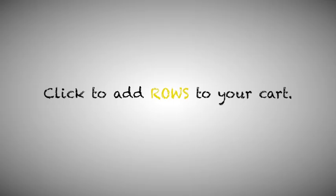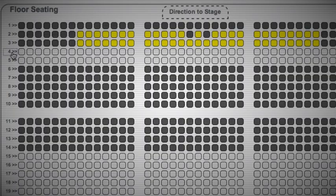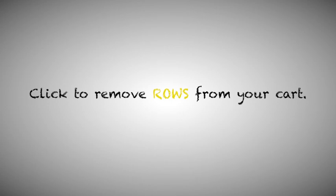Click to add rows to your cart. Click to remove rows from your cart.